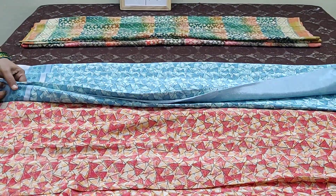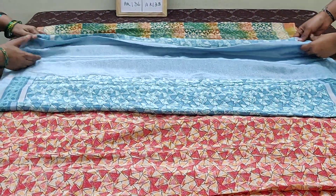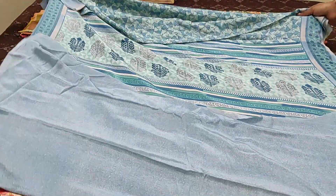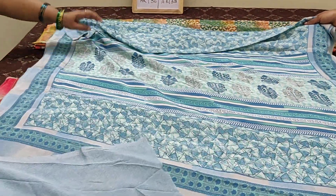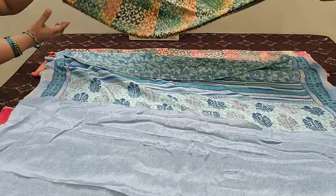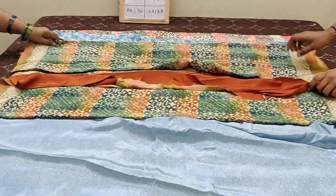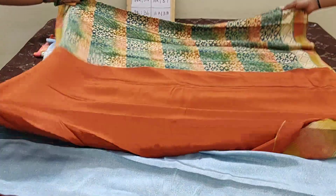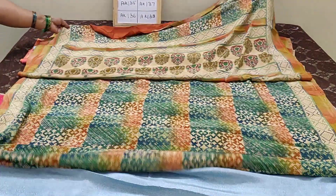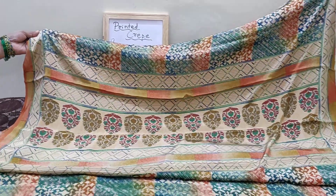Saree number AK-136 — lightweight sarees. Saree number AK-137 — plain blouse and this is the body of the saree, and this is the printed pallu.